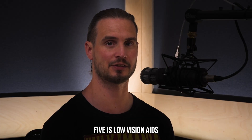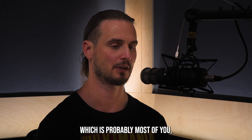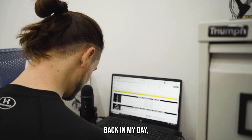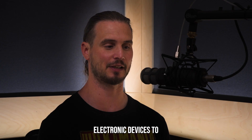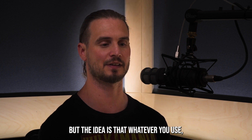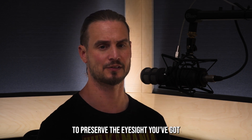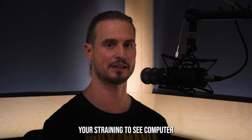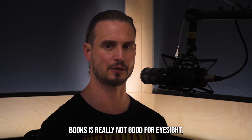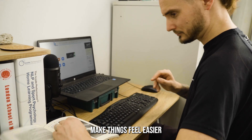Number five is low vision aids. If you're younger, you'll be familiar with apps and things on your smartphones which help you. Back in my day it was magnifying glasses, telescopes, and electronic devices to read print. But whatever you use, however old you are, just use something which helps you to preserve the eyesight you've got. Straining to see computer screens, newspapers, and books is really not good for eyesight, particularly with RP, so use whatever you need to make things easier.